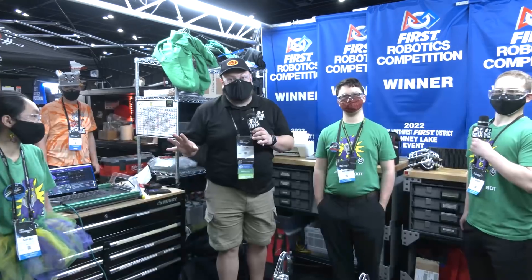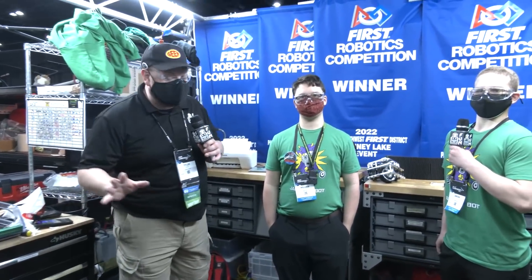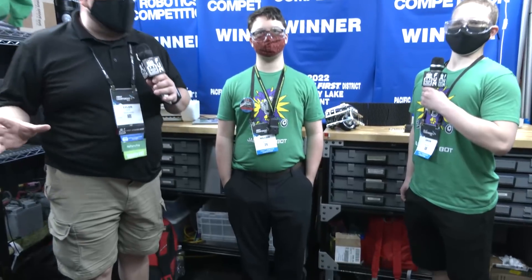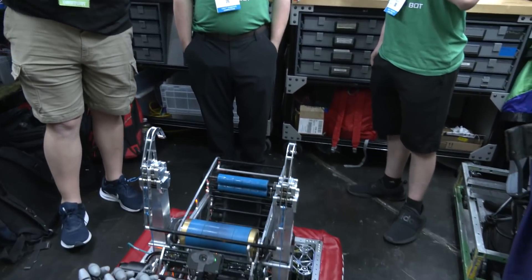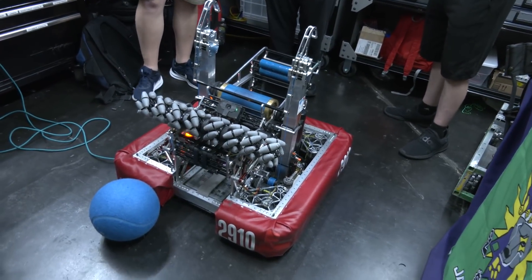Hey everybody, it's Tyler here at the championship. Checking in team number 2910, Jack in the Bot. This is your PNW DCMP winners and a team that for years now has become the powerhouse in FIRST, known for their incredible swerve, compact robots, and just incredible shooting as well.